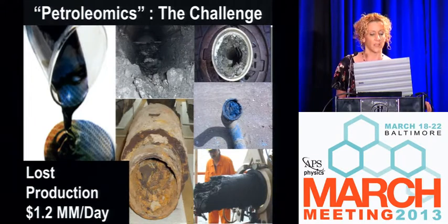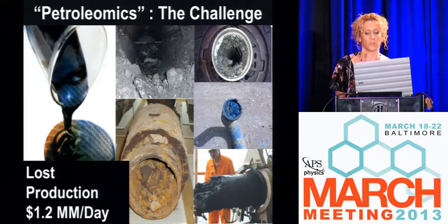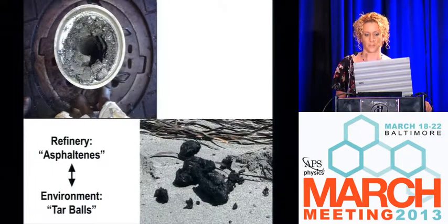Every time they shut down a rig, every time they shut down a platform or an offshore production facility, it's $1.2 million. That's a huge drain on the global energy resources.